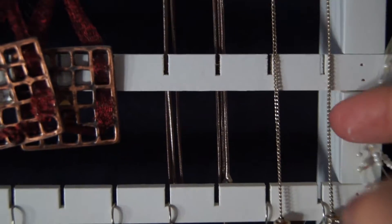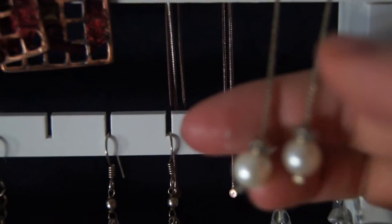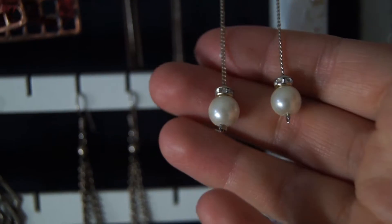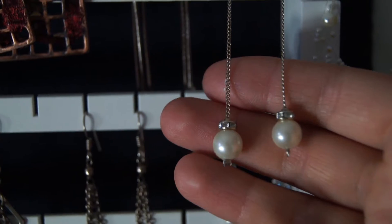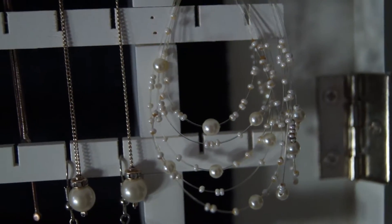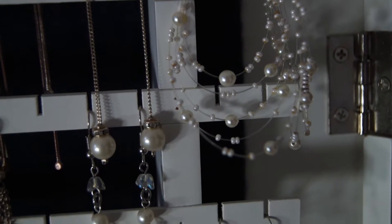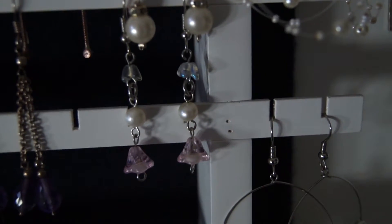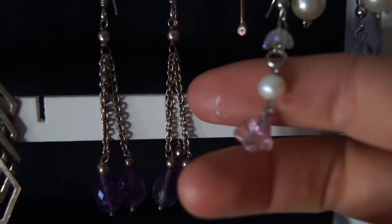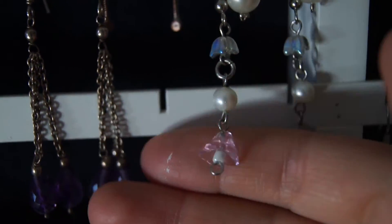These are some of my favourite earrings. I do love a good pair of pearls. They stand out really nicely against my hair colour, and they're just so dainty and cute. I used to wear these a lot. I'm actually surprised I didn't lose one or both. These are a pair my gran gave me for Christmas. I must say I'm really into dainty earrings, and apparently pearls too.